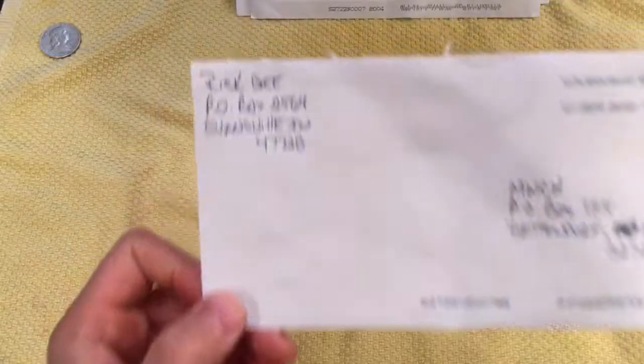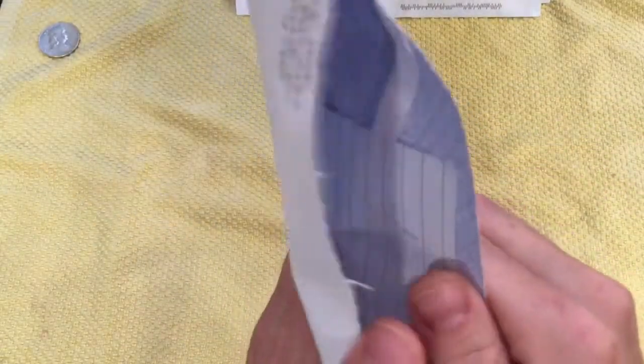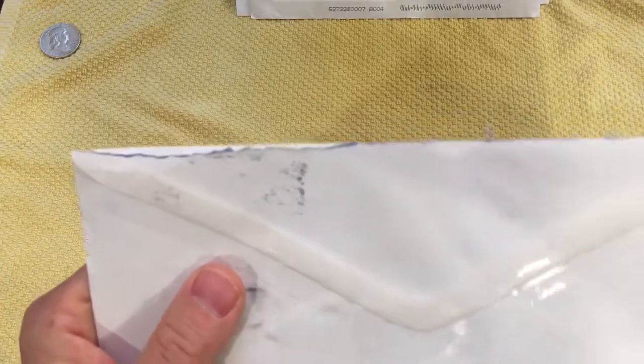We'll get into our next one here. This one is from Rick G, Profit Coins. And I believe this was also from a live stream. There's a letter in here. I'm going to break away for a second just to read it, and then I'll be back with the find.